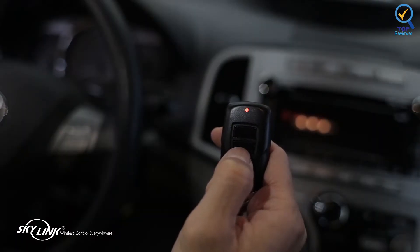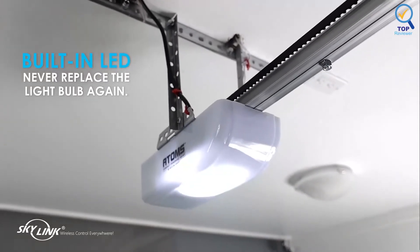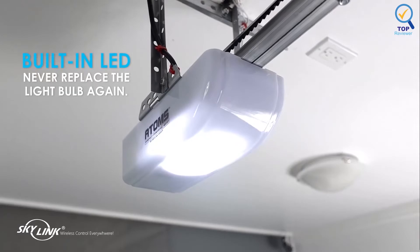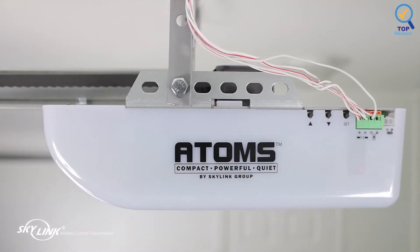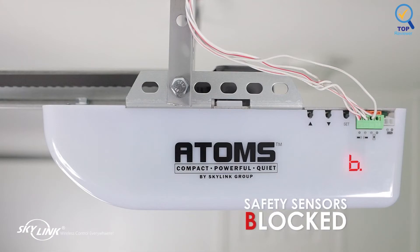Its infrared safety sensor stops it from closing if something is in the way. The unit also has a built-in LED light to help you see at night, and it offers straightforward DIY installation, saving you some money. It can softly start and stop, gradually accelerates to full speed, and slows down before stopping to reduce vibration and maximize the life of mechanical parts.